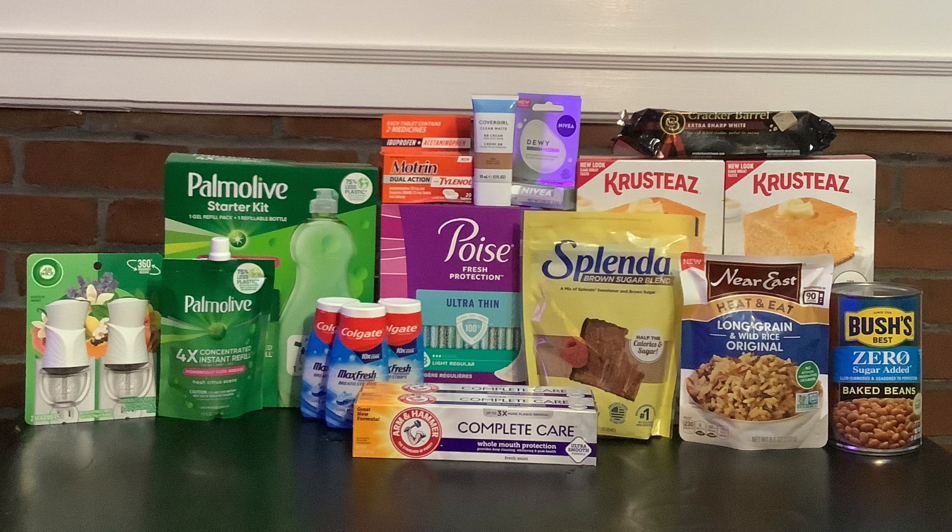Next I grabbed the Arm & Hammer toothpaste — they're only $3.53 at my store, and the two of them together total $7.06. We have a $2 rebate on ibotta so I'll get $4 back for purchasing two, and then I'm submitting to Shopmium where I'll get a $1 rebate back. That brings my cost down to $2.06 for both, or just $1.03 each.